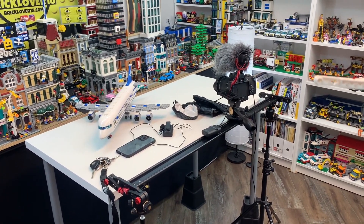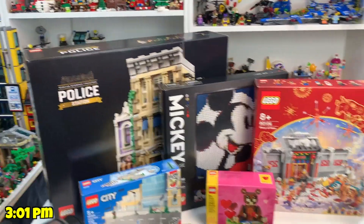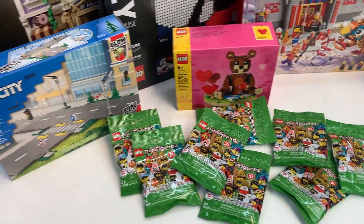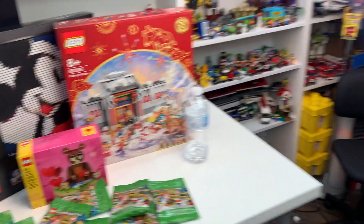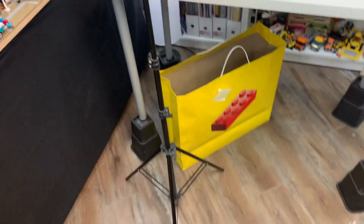I just finished filming the haul video. Here's a recap of some of the sets I got — really excited to start building these. I might start the police station tonight, but we'll have to see how my to-do list is going because that is obviously the top priority first. Now that that's done, it's time to put away the rest of the camera and lighting equipment and clean up this side of the studio because it is messy.